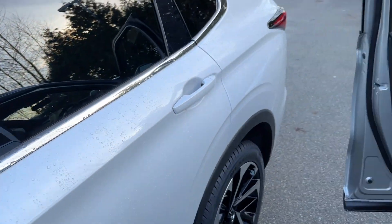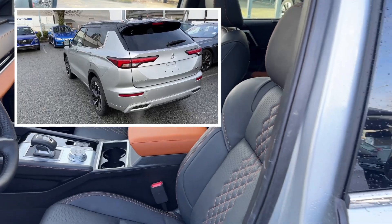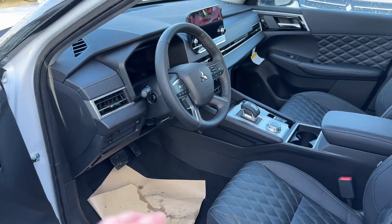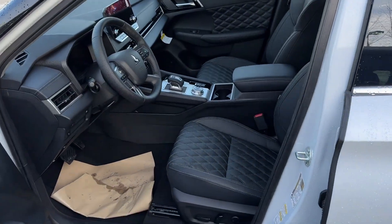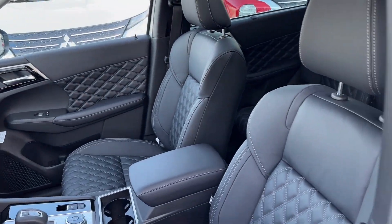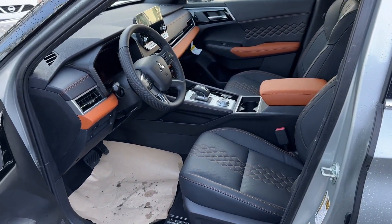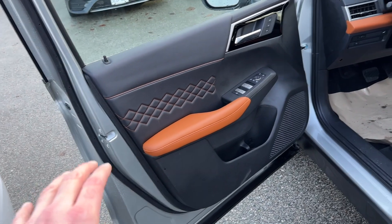Thank you for tuning in. Today I'm standing between two Mitsubishi Outlander vehicles — both are GTs, fully loaded. One has a premium upgraded interior, making it the GTP, and the other has the regular GT interior. In this video we'll look at the exact differences between the two and compare them side by side, so if you're trying to decide which one you want, I hope this helps.